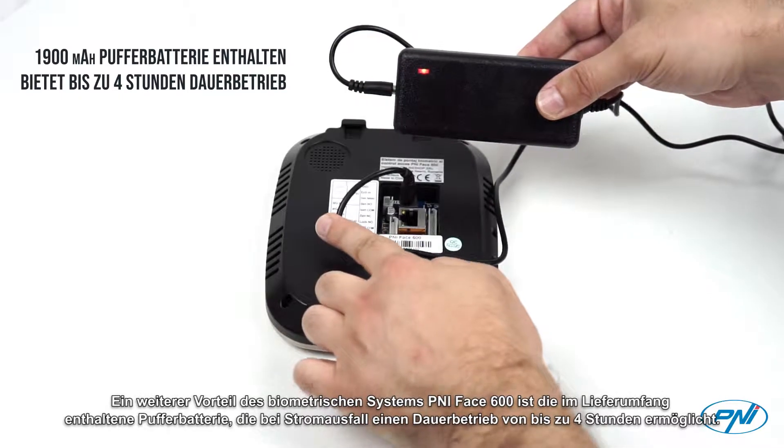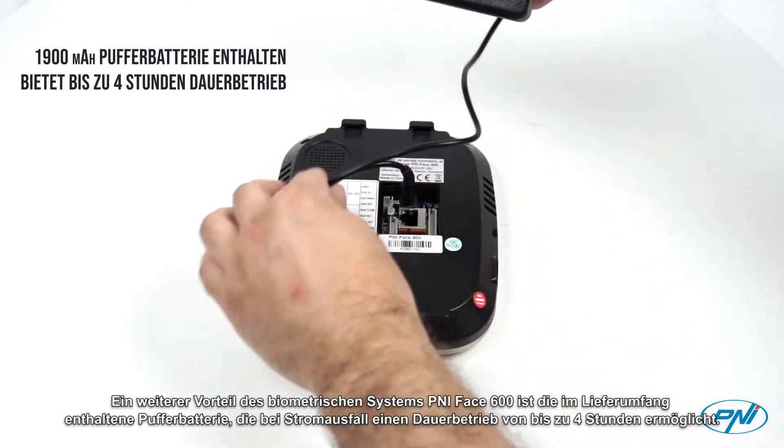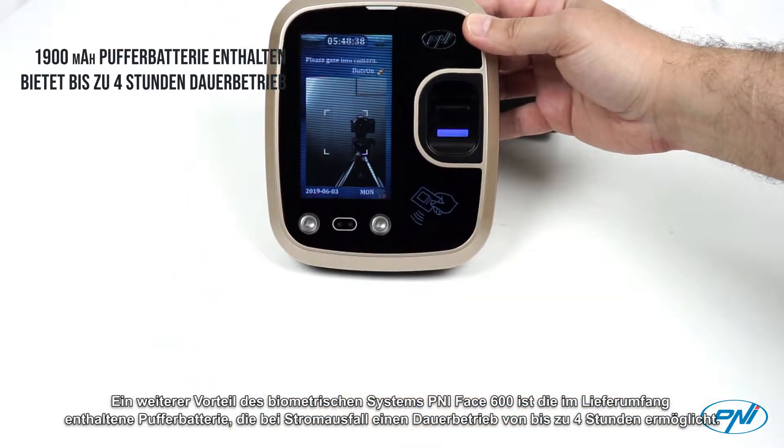Another advantage of the biometric system Penny Face 600 is the backup battery included in the package, which provides continuous operation of up to 4 hours in case of power failure.